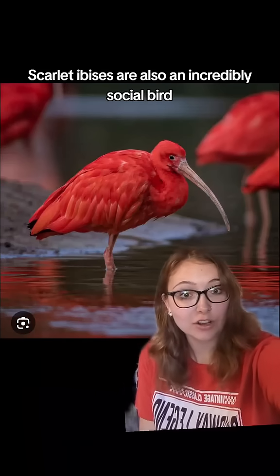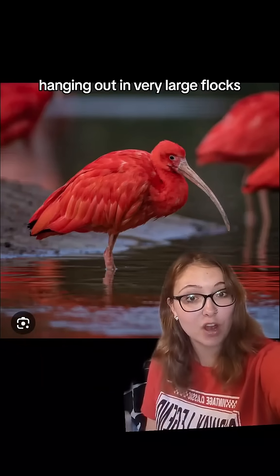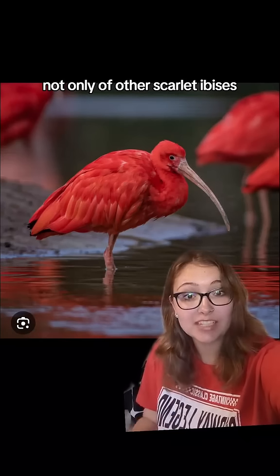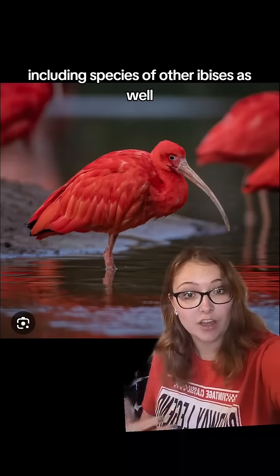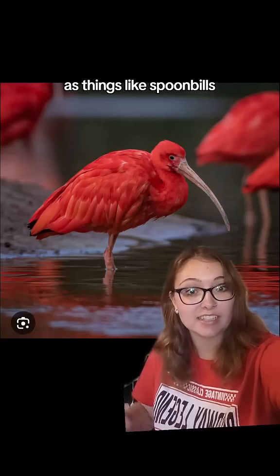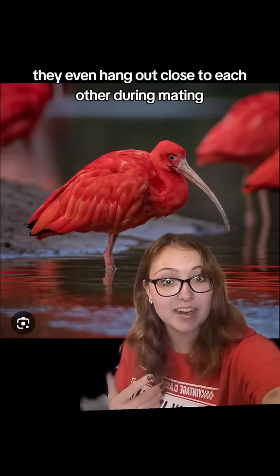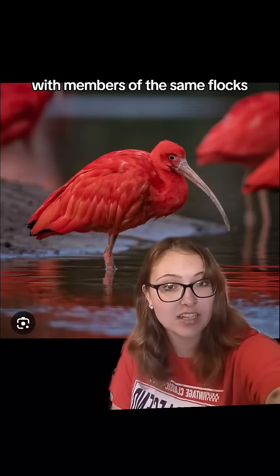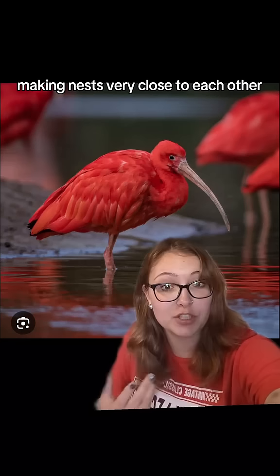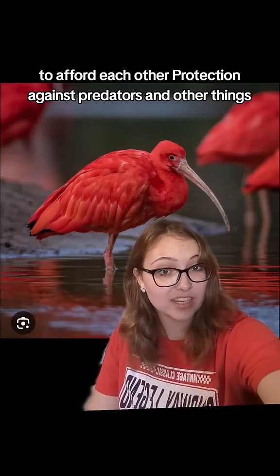Scarlet ibises are also an incredibly social bird, hanging out in very large flocks, not only with other scarlet ibises, but a bunch of other birds as well, including species of other ibises as well as spoonbills. They even hang out close to each other during mating and hatching season, making nests very close to each other to afford protection against predators and other threats.